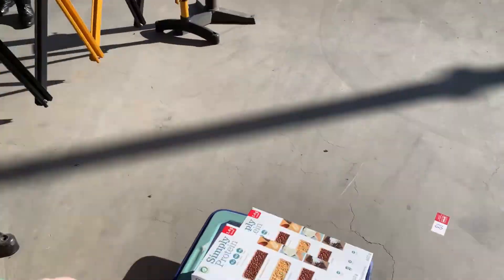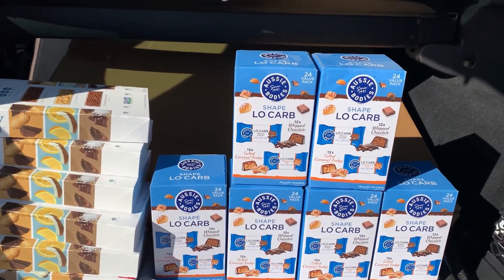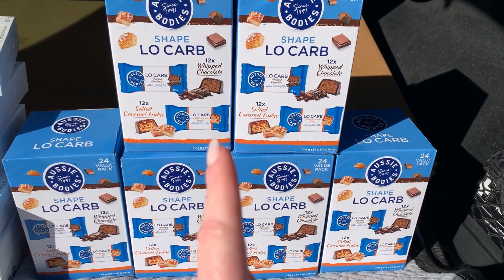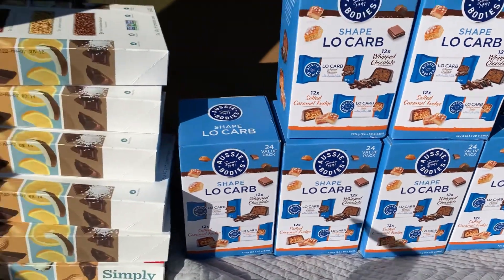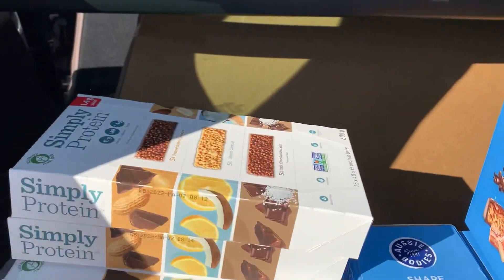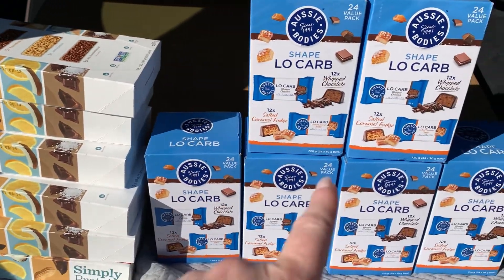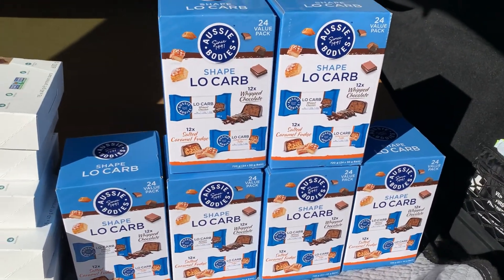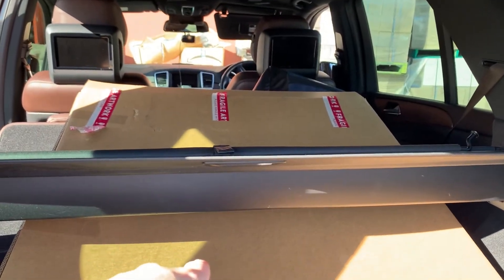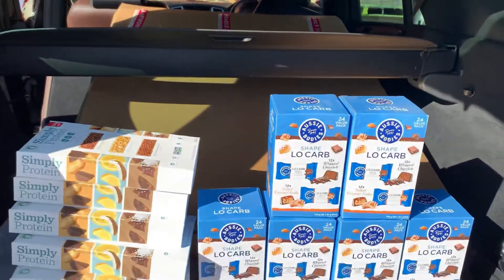Here I am picking up my protein bars — let me go through my haul. All these boxes of low carb protein bars, which are pretty expensive, came to $20. And all these boxes of Simply Protein bars were $12. That's a lot of protein bars for $12, and these things keep for ages even if they say they're out of date — which I don't think these are. Also, I got this painting that's normally $300-$400, and I paid $100 for it.